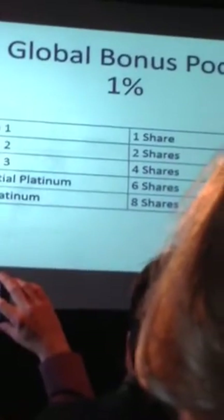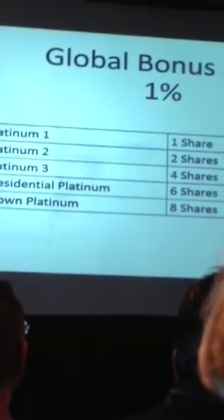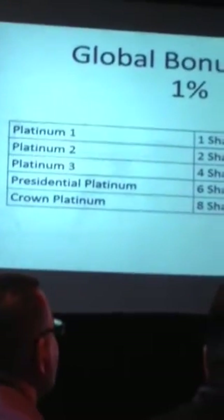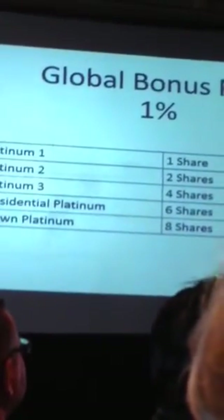Our eighth bonus is the infinity bonus, for our presidential platinum and our crown platinum. This is in addition to the generation bonus — it starts at generation seven and goes down. Our presidentials get an extra half a percent on all orders below that, and our crown platinums get an extra percent. We also have a logo bonus pool at 1% CV, starting at platinum one through crown platinum, with shares associated. So everybody can participate and gets a piece of the worldwide sales. Whether you have somebody in Japan or Korea or Mexico, the entire company becomes part of your team when you get to that class level.